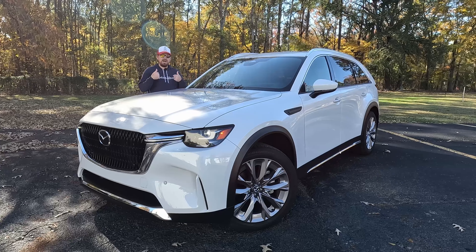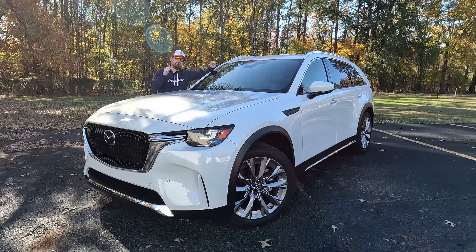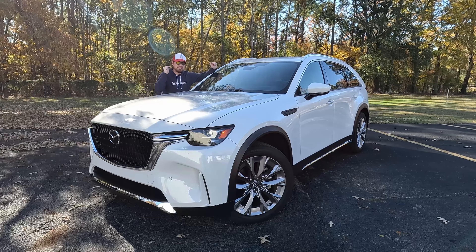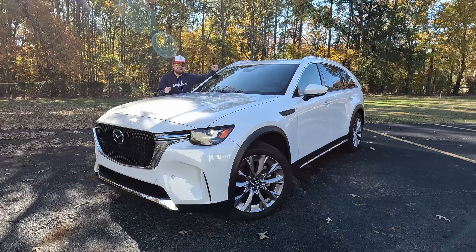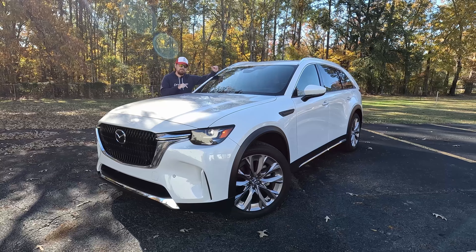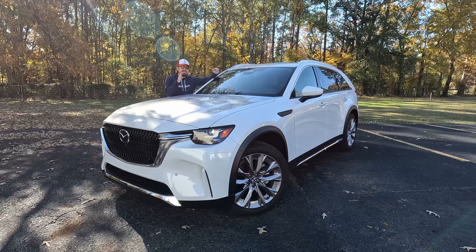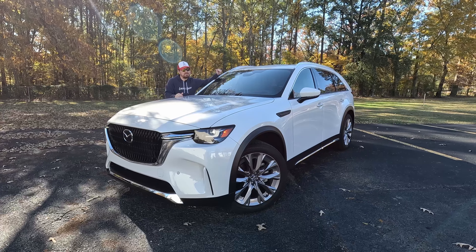Hey gearheads and welcome to Garage Talk. I'm Cory and this is the largest, most powerful platform Mazda has ever produced. This is the brand new 2024 Mazda CX-90 in the turbo trim, or turbo power plant premium plus trim. In this video, I'm going to see if it's any good now that I've got it back here on my home turf.